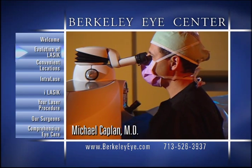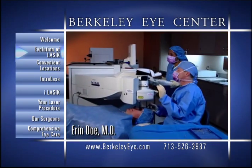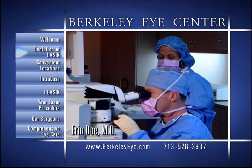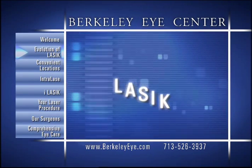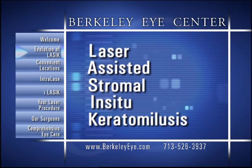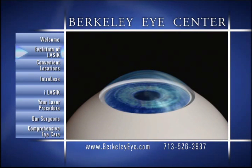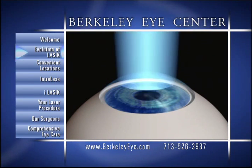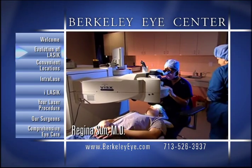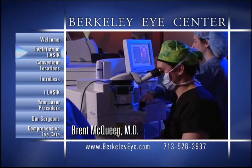During the past decade, more than three million LASIK procedures have been successfully performed worldwide. The term LASIK is an acronym that stands for laser-assisted stromal in-situ keratomileusis. It evolved from a procedure known as photorefractive keratectomy, or PRK, which treats refractive errors with a surface treatment on the outer layer of the cornea. PRK is still a proven and effective treatment for some patients who may have thin corneas or other abnormalities that may prevent them from having LASIK.